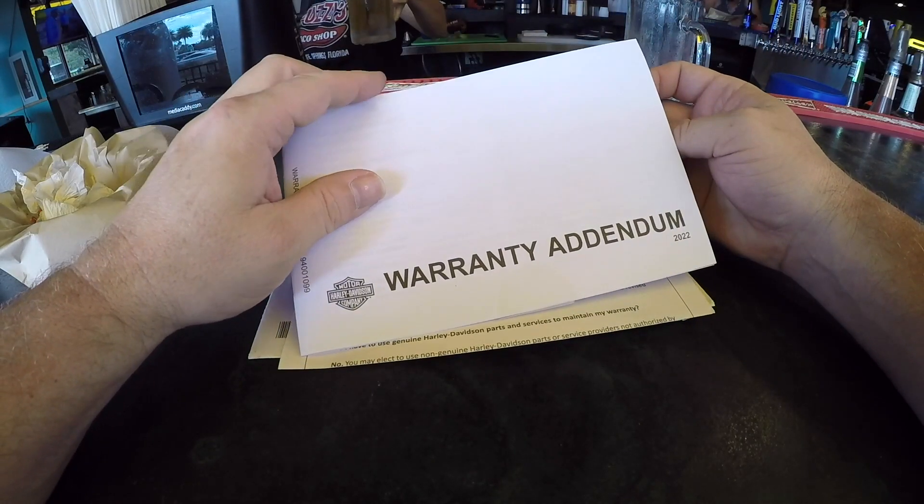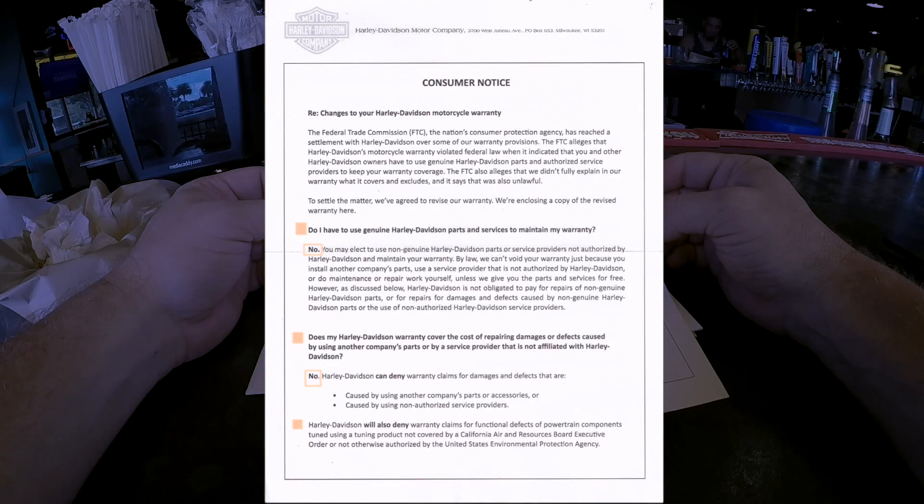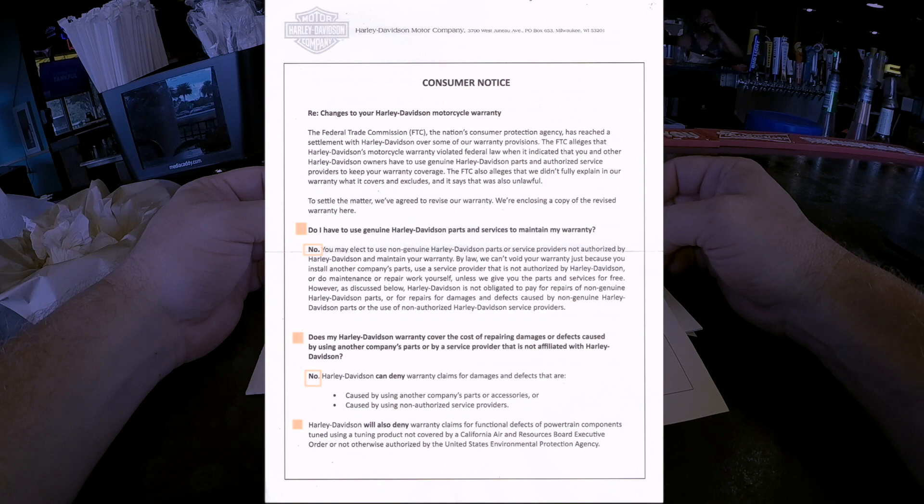Big point here: 'Do I have to use genuine Harley-Davidson parts and services to maintain my warranty?' No — you can elect to use non-genuine Harley-Davidson parts or service providers not authorized by Harley-Davidson and still maintain your warranty.